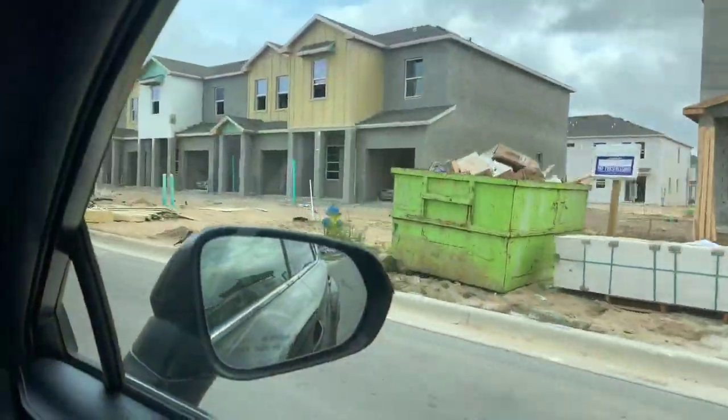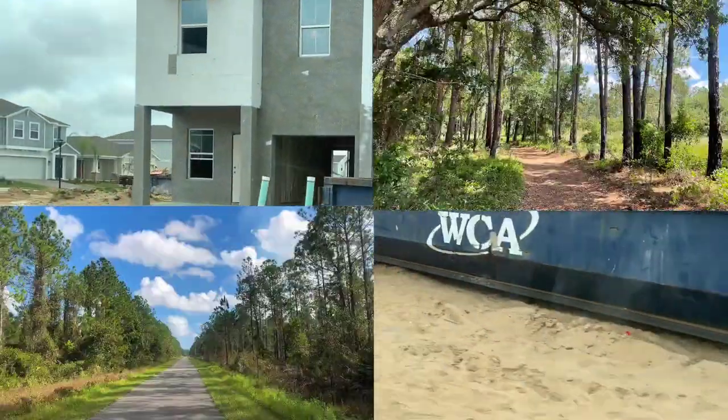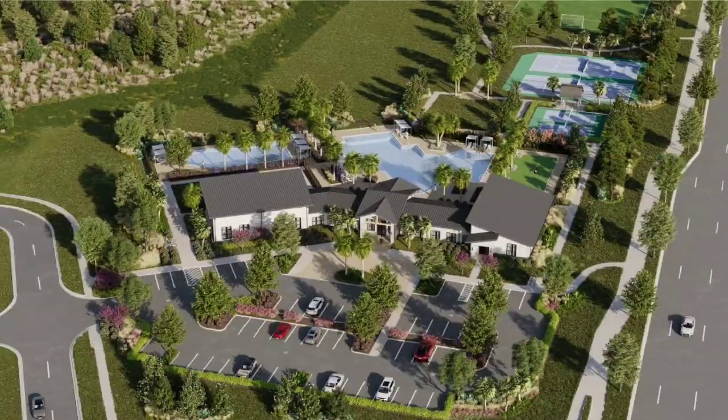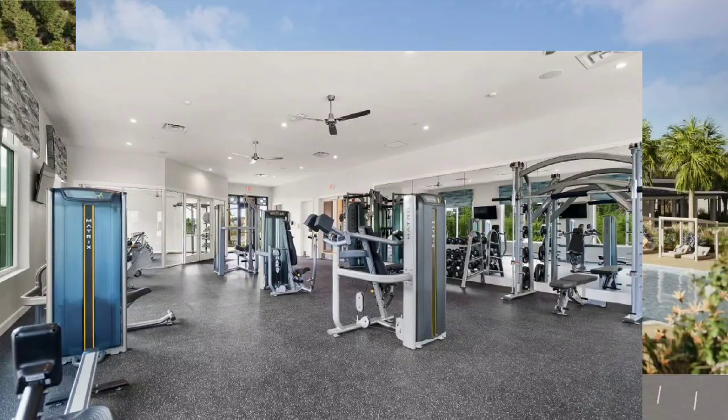Now let's talk about what Wellness Ridge specifically has to offer. Miles of multi-use trails, plenty of open green spaces, sports courts for basketball, tennis, and pickleball, and an amenity center complete with a swimming pool and fitness center. Talk about living the dream life.